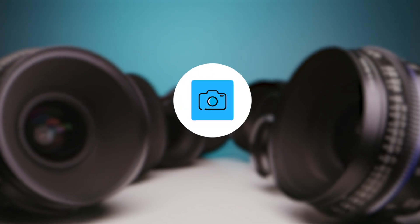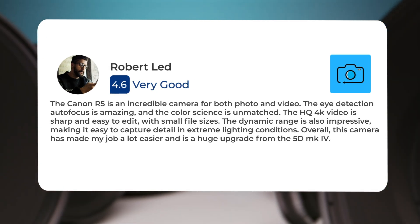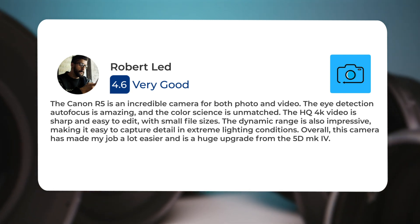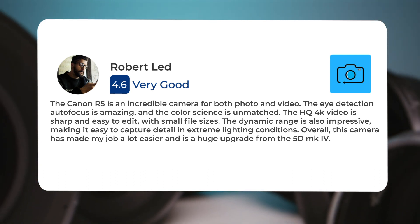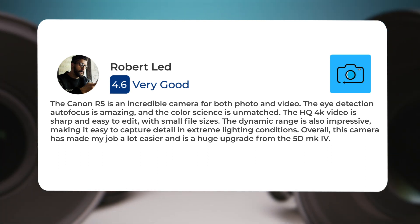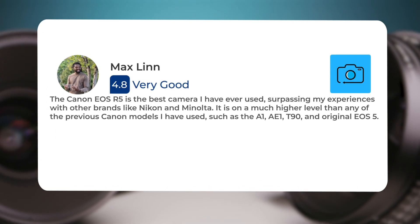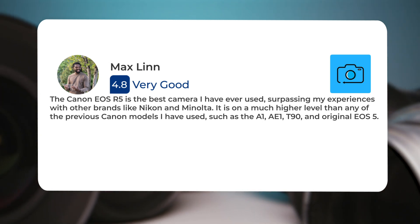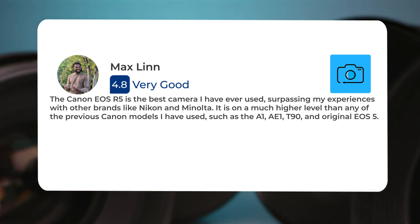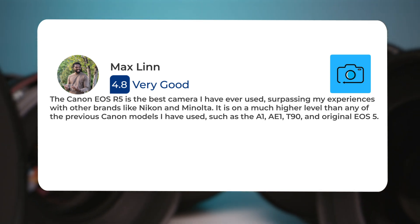Here's what people have to say about the Canon R5: 'The Canon R5 is an incredible camera for both photo and video. The eye detection autofocus is amazing and the color science is unmatched. The HQ 4K video is sharp and easy to edit with small file sizes. The dynamic range is also impressive, making it easy to capture detail in extreme lighting conditions. Overall, this camera has made my job easier.' Another user said: 'The Canon EOS R5 is the best camera I have ever used, surpassing my experiences with other brands like Nikon and Minolta. It is on a much higher level than any of the previous Canon models I have used, such as the A1, AE-1, T90, and original EOS 5.'